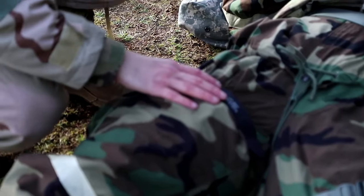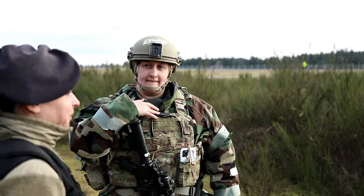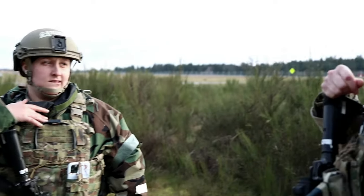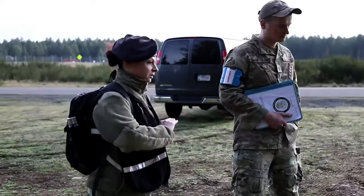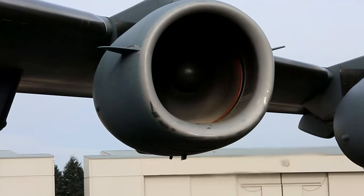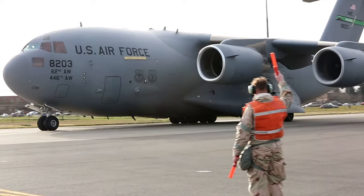Through pre-planned exercises like Rainier Kraken, the Air Force Reserve and Air National Guard airmen hone their readiness and effectiveness so they can support the nation with air power anytime, anywhere. Reporting from Joint Base Lewis-McChord, Washington, I'm Senior Airman Chris Summers.